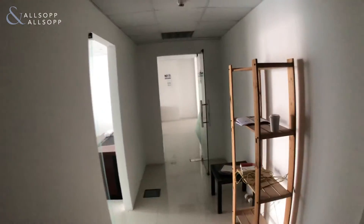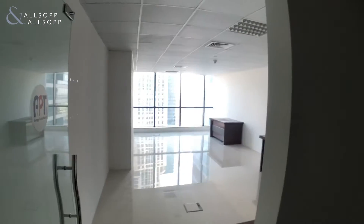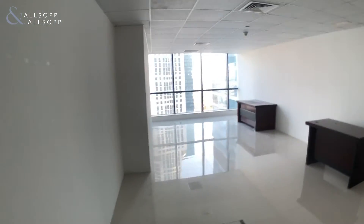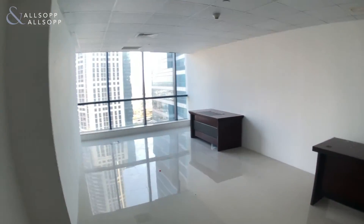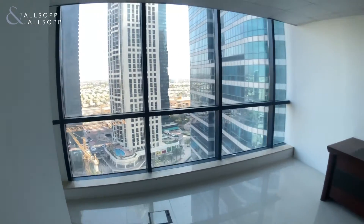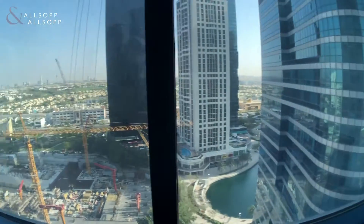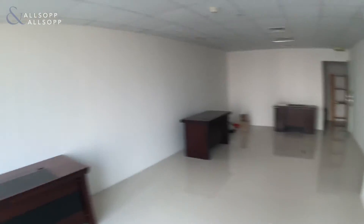Hi, this is Dan McCullough from Allsop and Allsop Commercial. Today we have a dual partitioned unit, mid-floor in Jumeirah X3. We've got south facing views, roughly 60 meters in elevation.